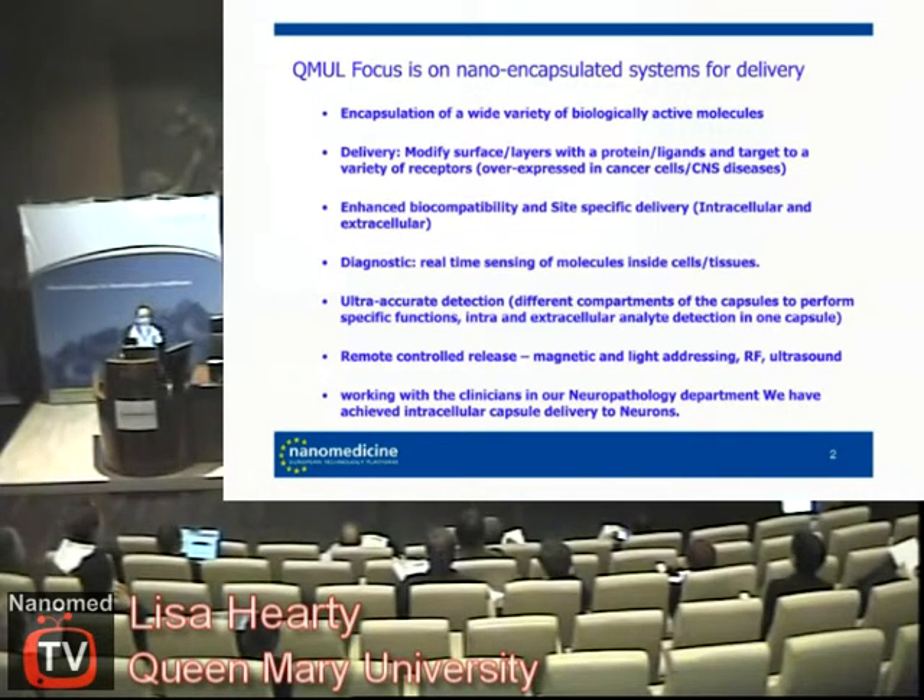We'd like to do diagnostics at the same time, so looking at imaging in the capsules between different layers, which we have achieved as well. We work with our electronic engineering department on different remote controlled release. ORF has been something that we've been looking at and is proving quite successful.